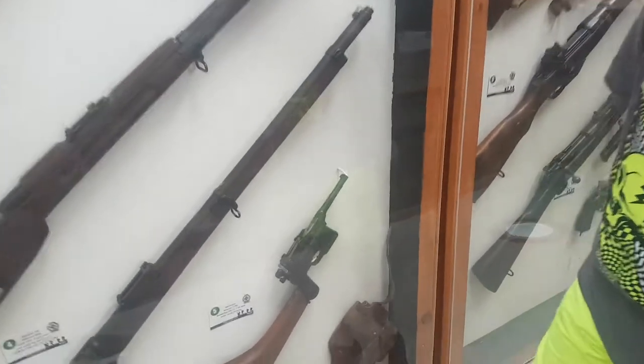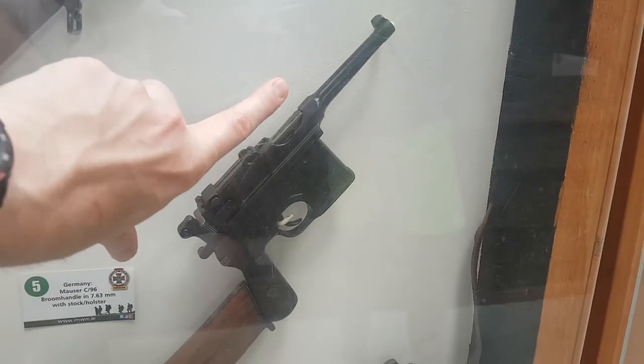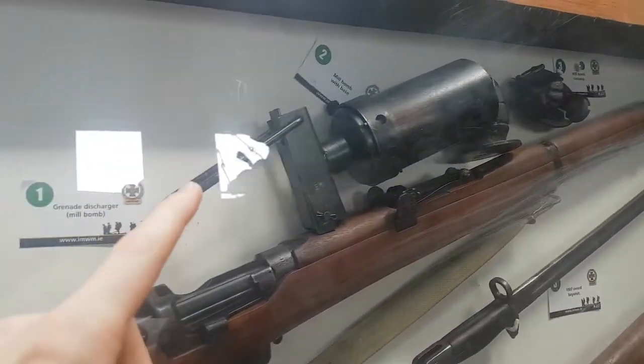That's the Mauser, right? Remember I was telling you how they put all the extra bits on it and they made Han Solo's gun? I've never seen this before. But see on the gun here, it's got a grenade launcher on it.